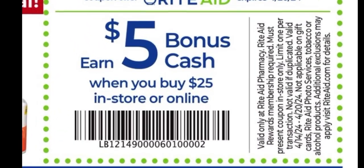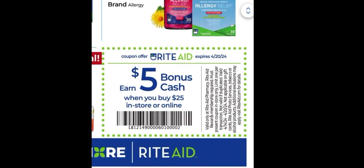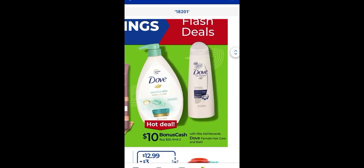This week we have the awesome spend $25 or more before coupons and before tax to earn yourself back a whopping $5 in bonus cash. There are four separate earning opportunities: a social media barcode, a website barcode, an email barcode, and a circular in-ad barcode. If you need the barcodes, I have posted them under my community tab on my YouTube page.